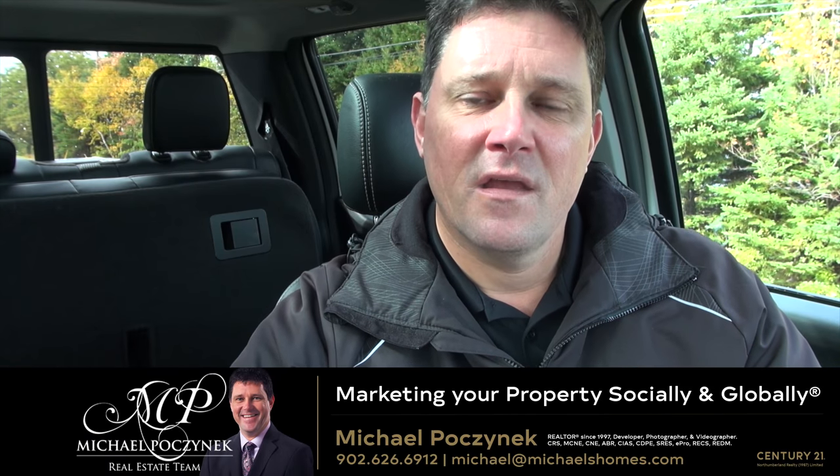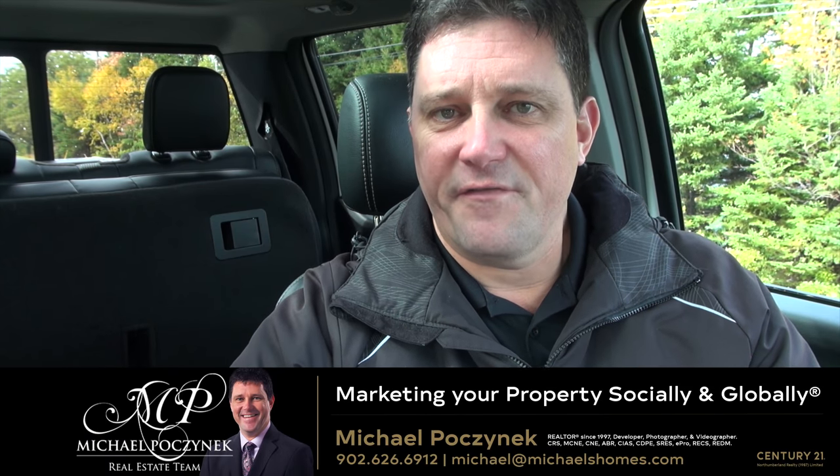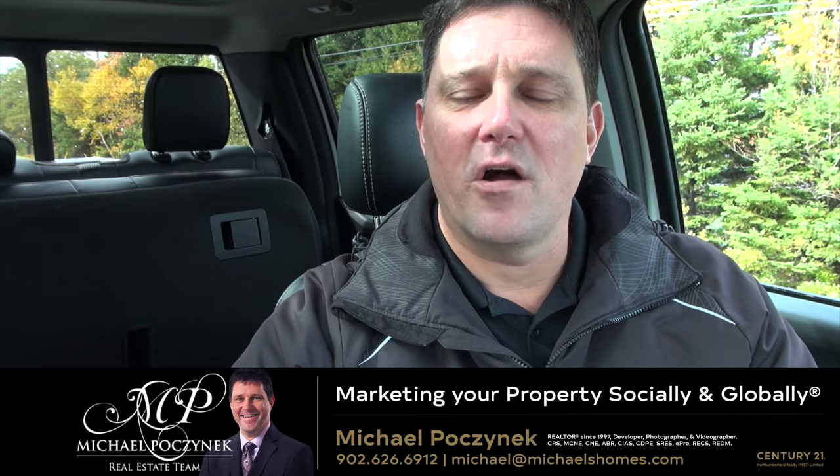Have a great day. Thank you very much for watching my video. Feel free to text, email, or call me anytime.